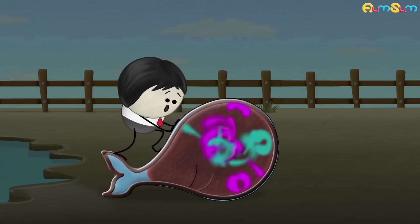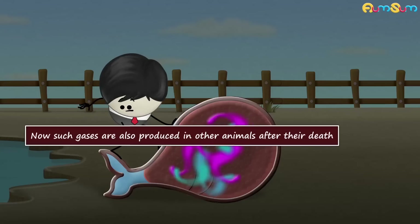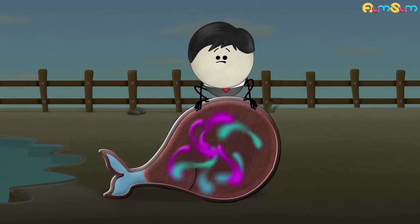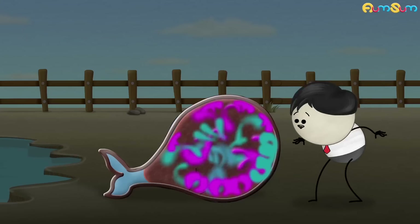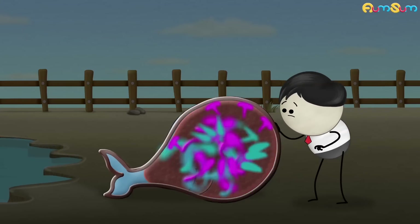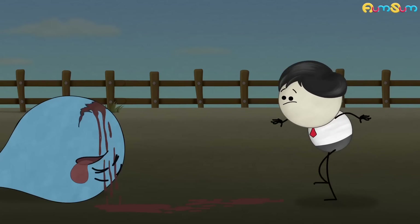Thus, they begin to build up inside the whale's body, causing it to bloat. Now such gases are also produced in other animals after their death. But since the body of a whale is large, it produces more gases, thus increasing the pressure in its body. Eventually, due to the increased pressure, the accumulated gases, tissues, flesh, etc. forcefully come out through weak spots, thus creating an explosion.